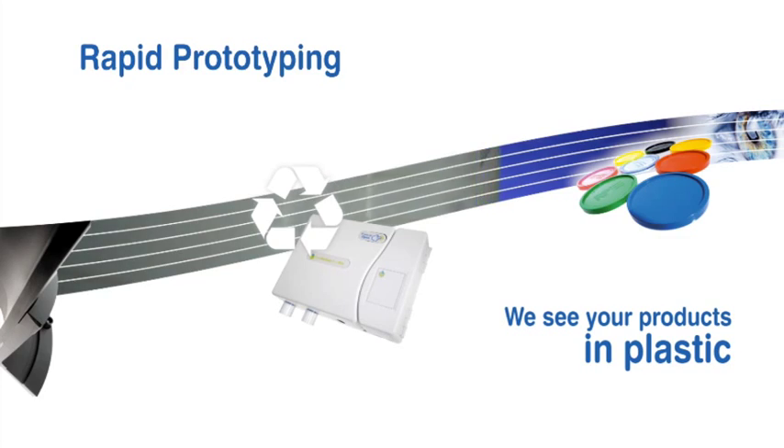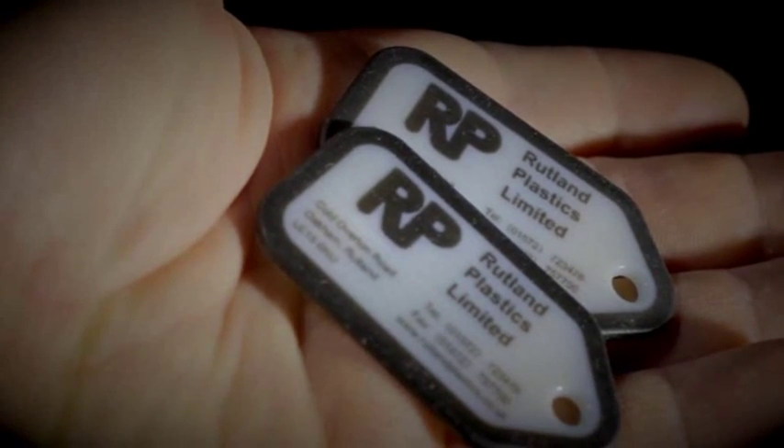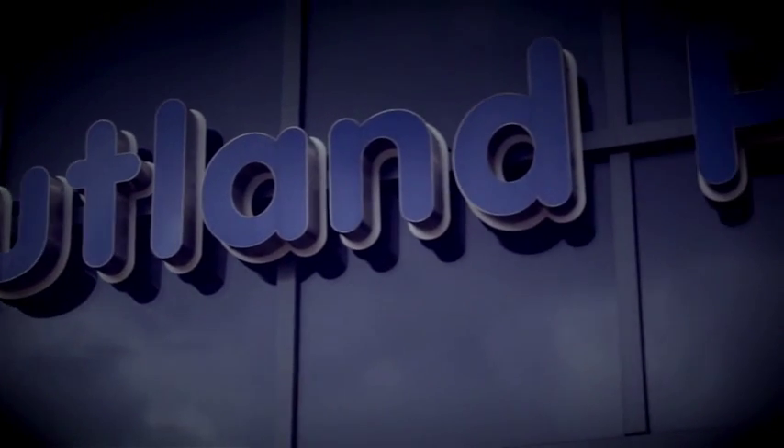Rapid Prototyping. Capable of producing functional rapid prototypes with smooth surfaces, fine details and moving parts, Rutland Plastics gives you confidence before committing to production.